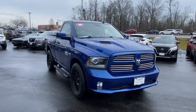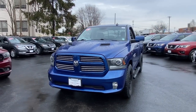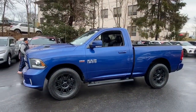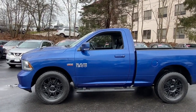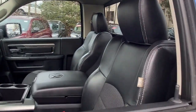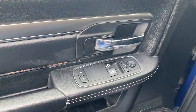Picture yourself in the 2015 Ram 1500. With less than 70,000 miles on the odometer, this vehicle provides excellent value. The Ram 1500 strikes the perfect balance between tough strength and passenger comfort. Its fuel efficiency, impressive towing capacity, and safety features make it your go-to vehicle.